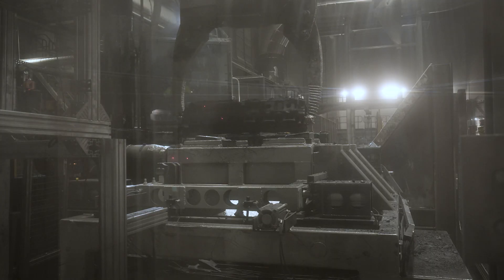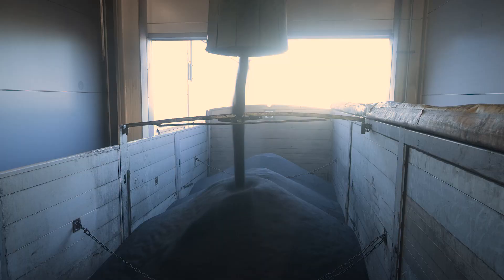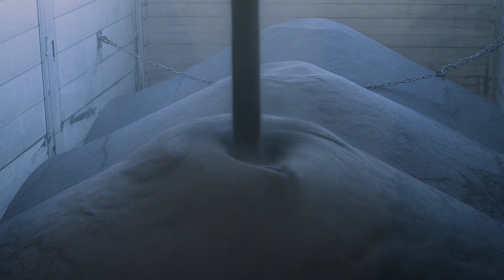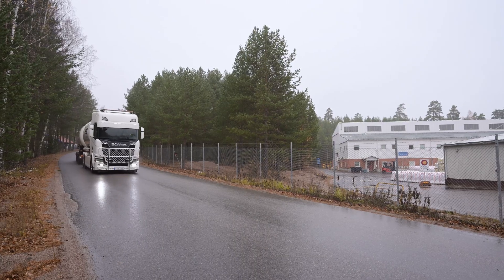We collect used sand from the process in silos, and trucks from Weber come here and pick it up and transport it to Wingåker, to their facility.